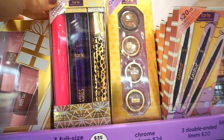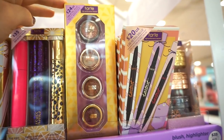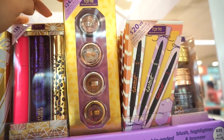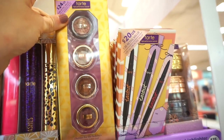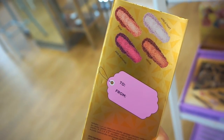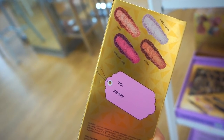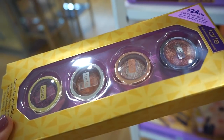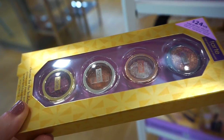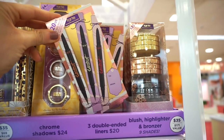The mascara kit includes the Big Ego, Lights Camera Lashes, and Man Eater mascaras. Next up is the Tarte Chrome Shadows kit with four deluxe size chrome shadows. The shades are Wild at Heart, Frosé, Pink Diamonds, and Citrine. They look like loose eyeshadows but have a stopper so they won't be messy — perfect sizes. Then there's a double-ended liners kit with three full-size eyeliners — felt tip on one side, coal liner on the other — for $20 in brown, black, and burgundy.